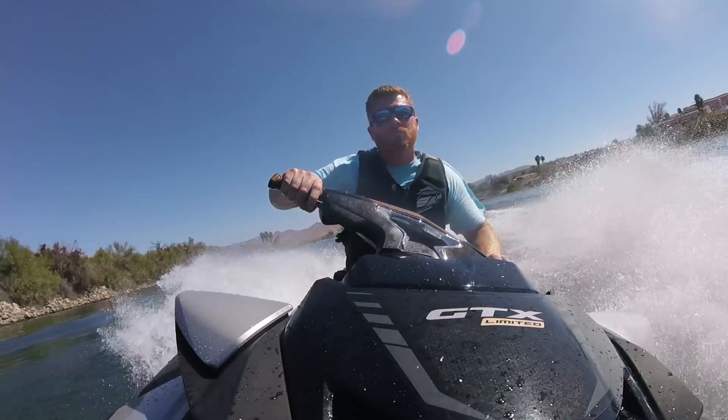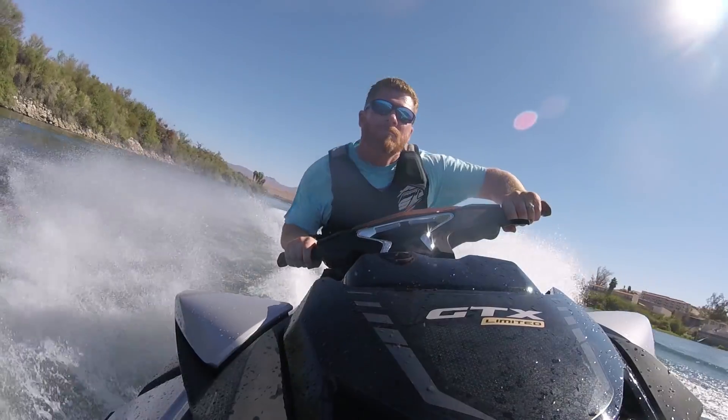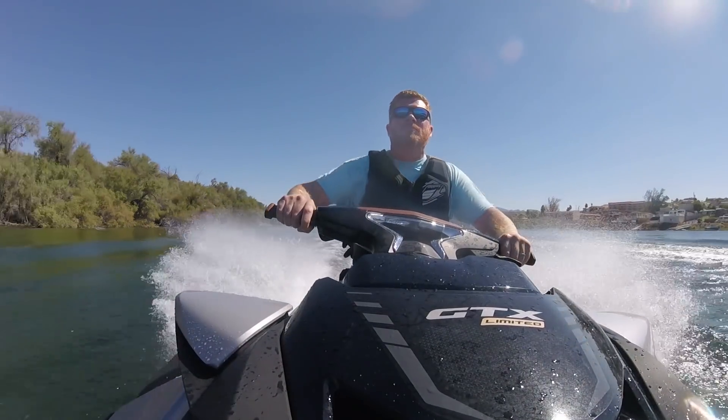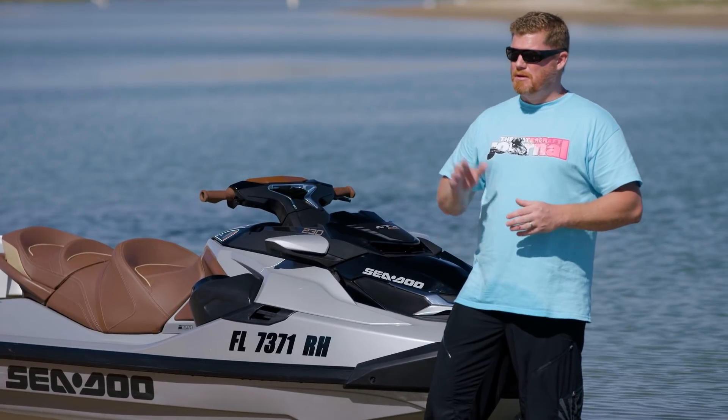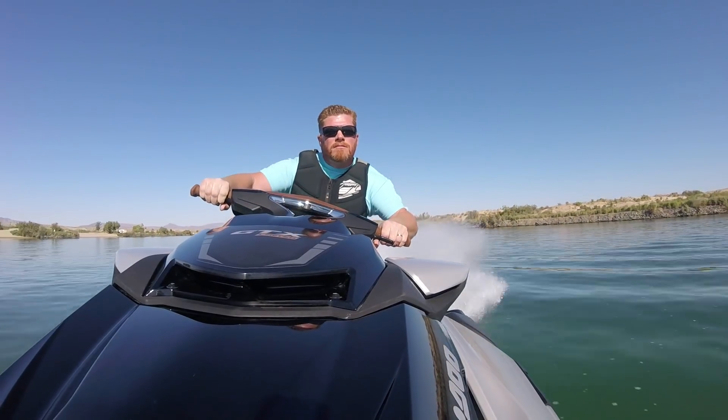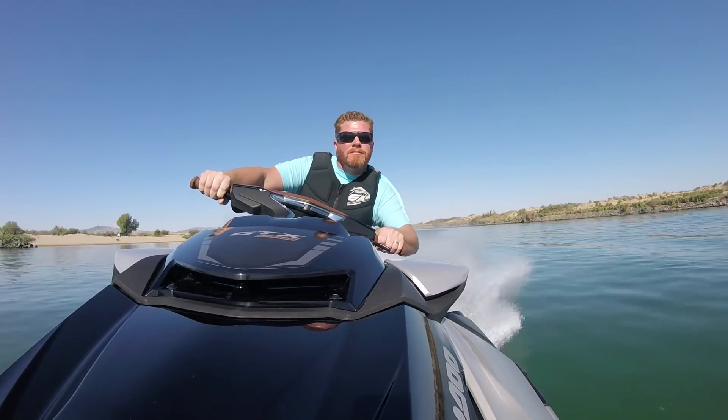It's also drastically improved the handling of the watercraft, whether it's in rough water, glass, or what have you. You can adjust the trim — put that trim down and suddenly you've got yourself a racecraft. Bring it to a neutral trim and it's a really nice, comfortable cruiser.